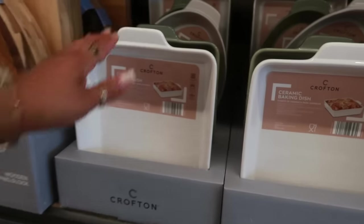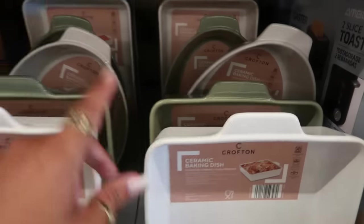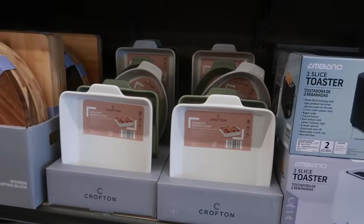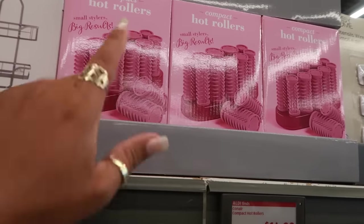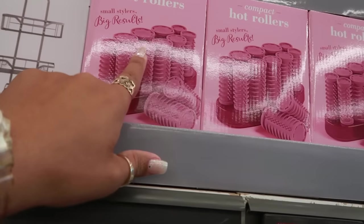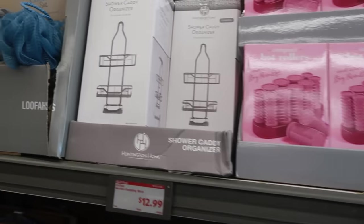The ceramic baking dishes are $10 — pretty green, so you get two different shapes: the oval or the square. Compact hot rollers for $15 — that's cool. You've got different sizes in there, I think I see two different sizes.